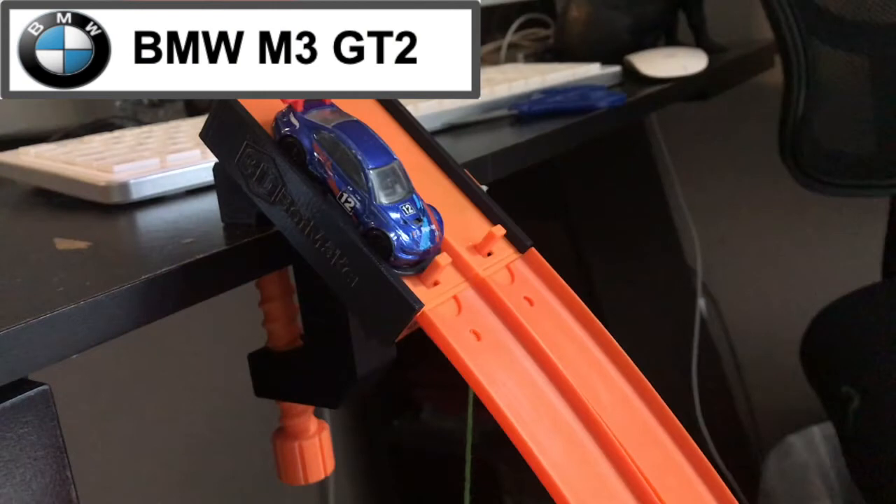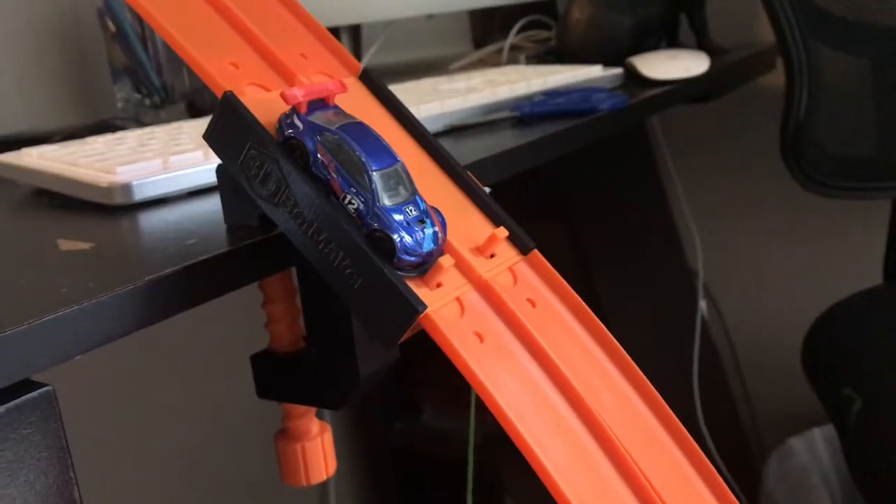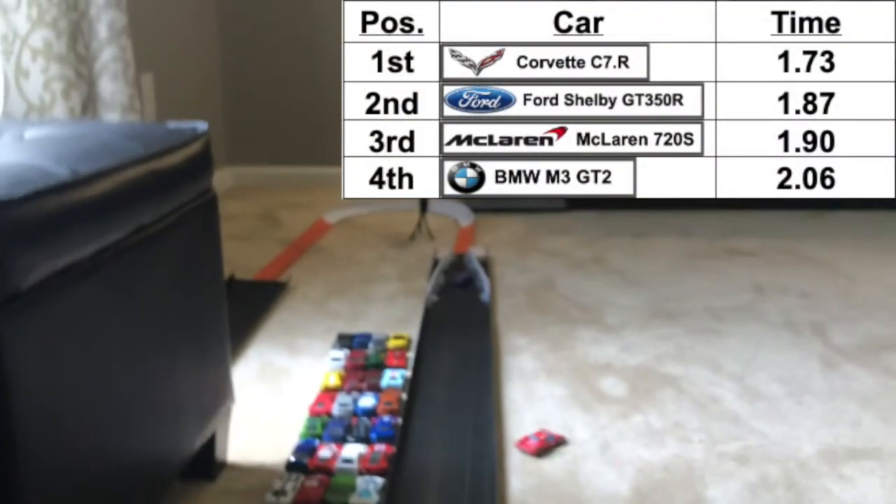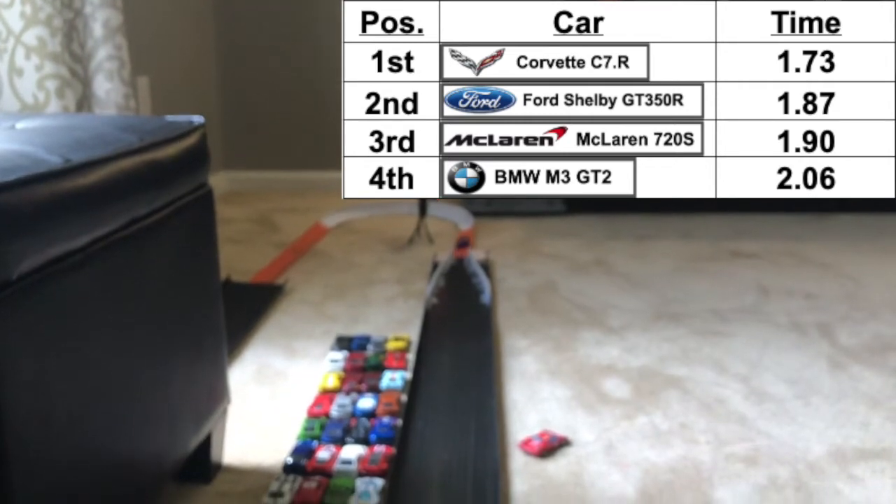And the BMW M3 GT2 is now up on the track. He needs a 1.73 to beat the Corvette. Down he goes — hit the wall, and that's going to be a slow time. Looking at the instant replay, he hit the left side of the wall and is going to get a 2.06, putting him in last.